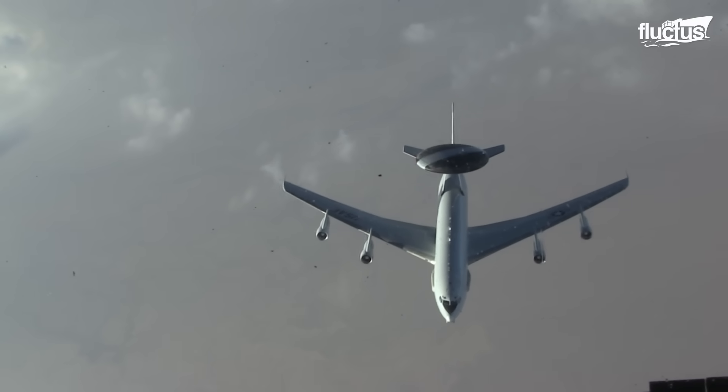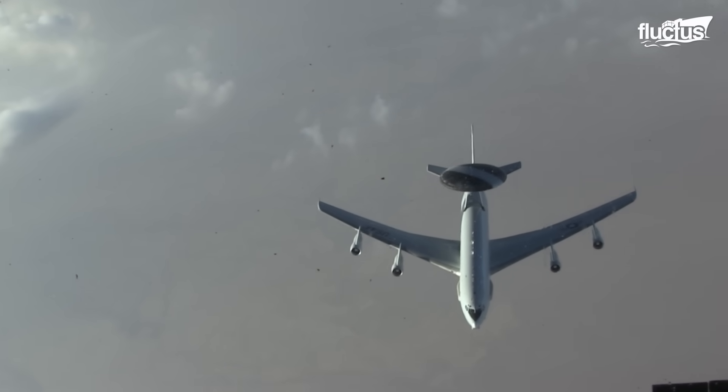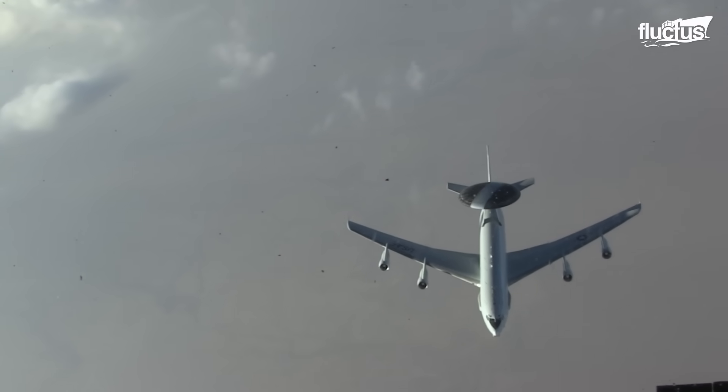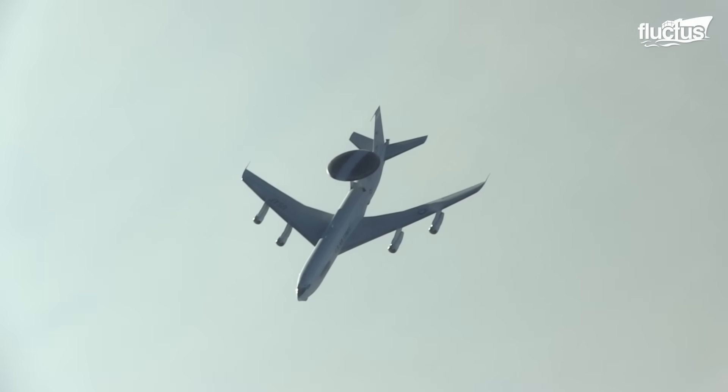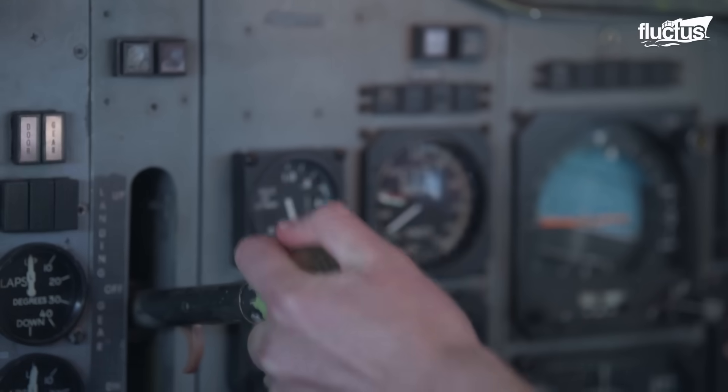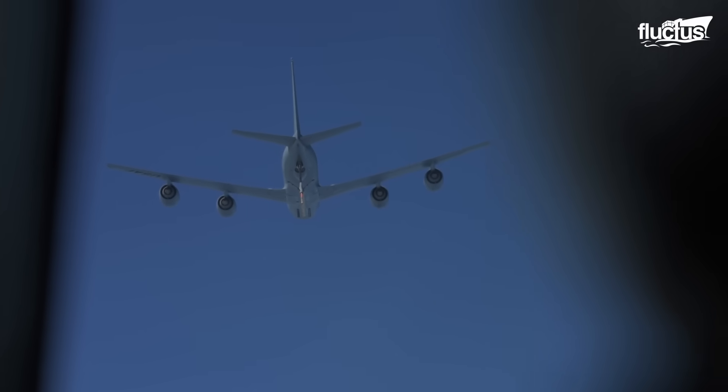The E-3 is capable of flying in the air for more than eight hours. However, if the mission requires it to stay in the air for a longer time, a fuel tanker can be used to extend its flight time.